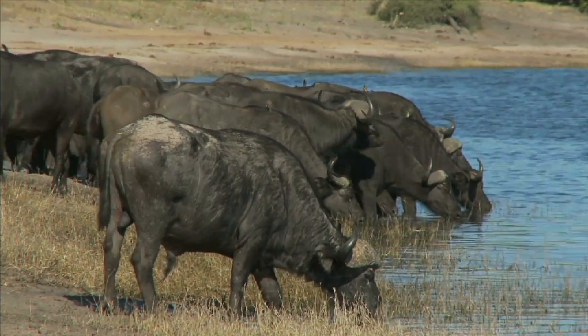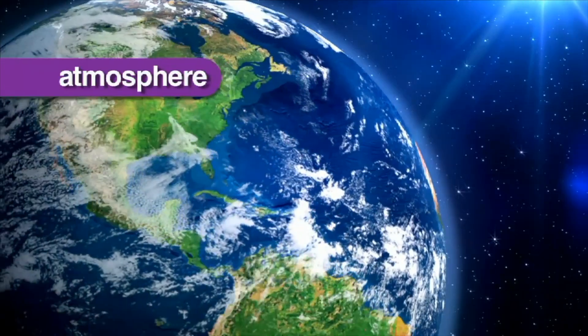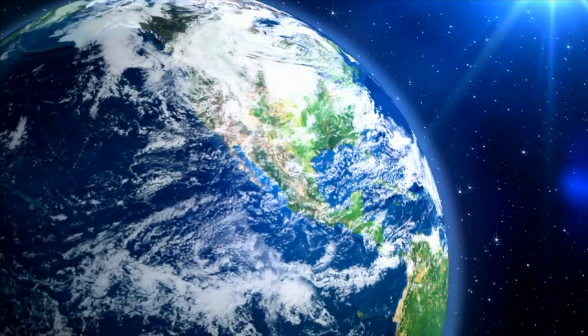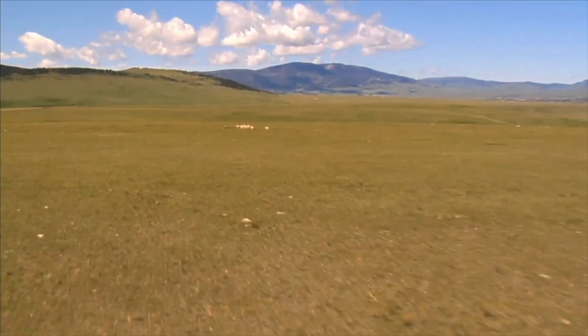Life on Earth could not thrive without water, but it also could not survive the harshness of space without the protection of Earth's atmosphere, which is 21% oxygen. The atmosphere is all the gases and water vapor that surround the Earth and protect it from space, making it the perfect place for life to thrive.